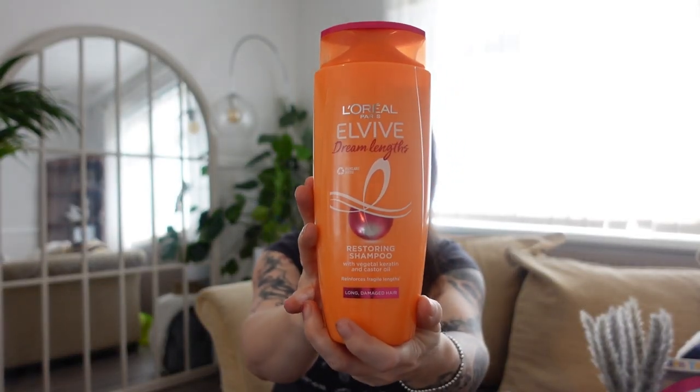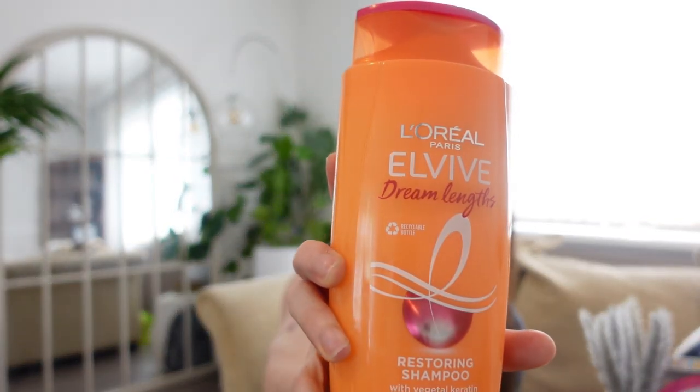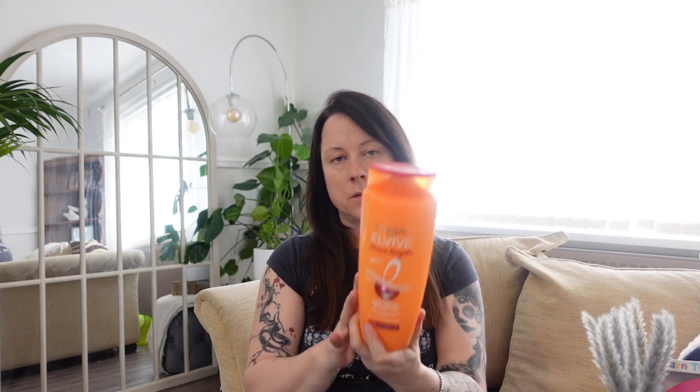Shampoo — this is the L'Oreal Elvive restoring shampoo. I normally stick to this brand. This was on special offer, reduced to £4.49, and it's the bigger bottle so it's going to last hopefully a little bit longer than a week — which is what the smaller bottles do because there are eight of us at home. I normally pick up the conditioner to go with this as well.